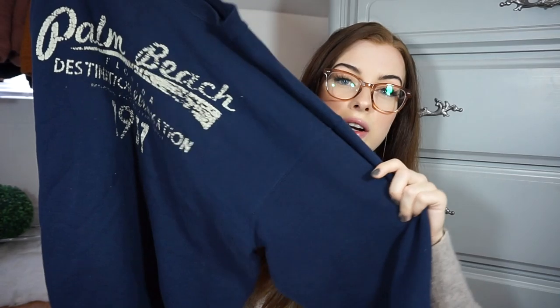Next we have another sweater and I love this one — I love this color blue. I just love what it says on the front: 'Palm Beach Florida — Destination Relaxation.' I just think that's the coolest thing ever. And unlike the Adidas one, this one actually is a very thick sweater.